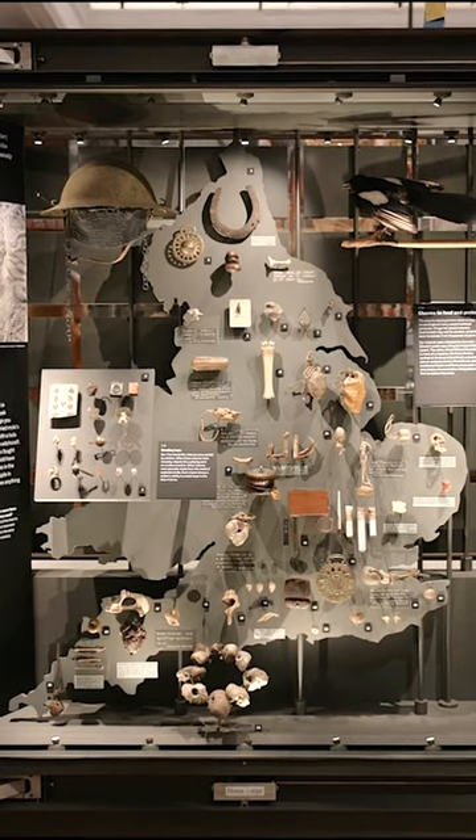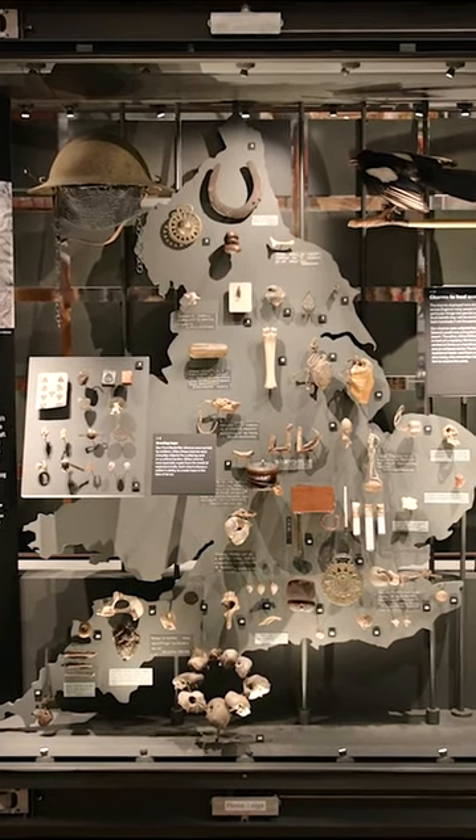I curated the display of charms in the case behind me. They were used between about 150 and 80 years ago and they were used in England.